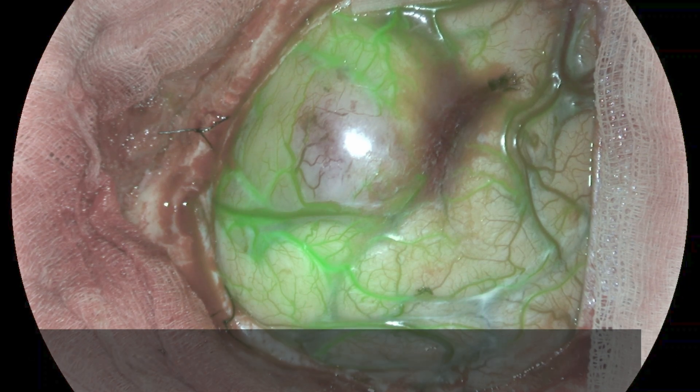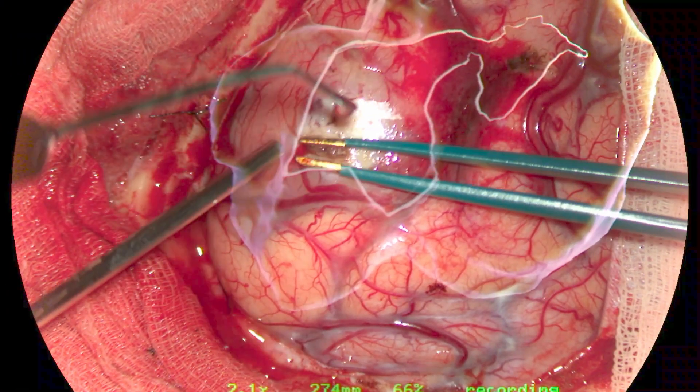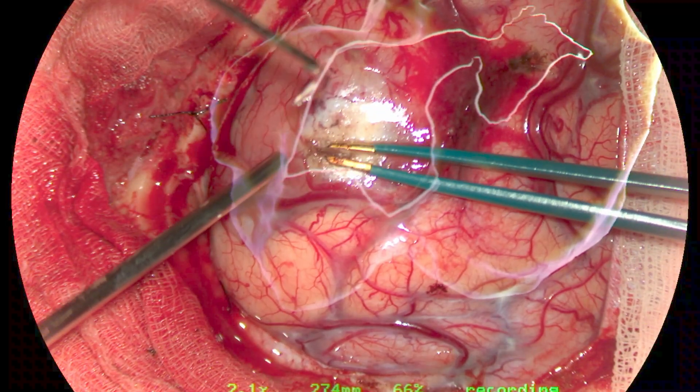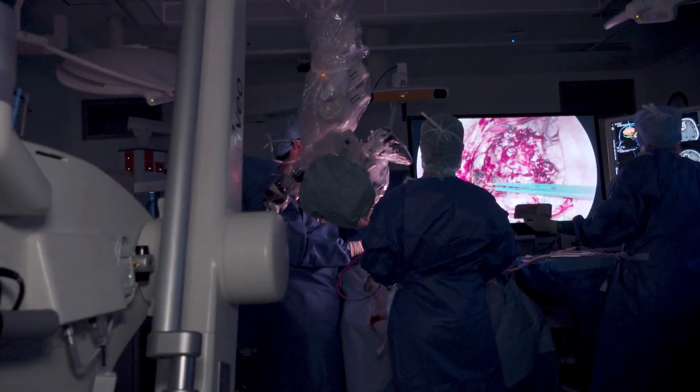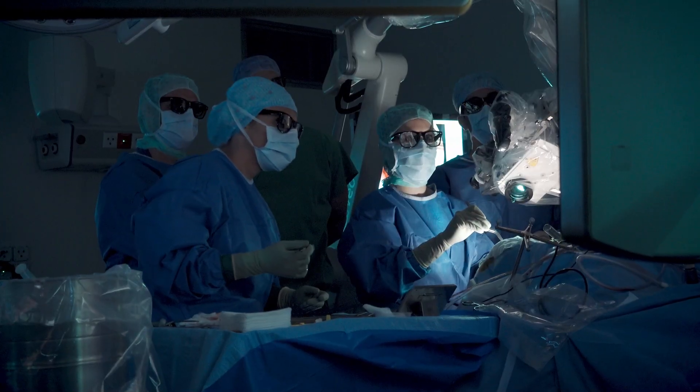Of course resolution, depth of field, color, and the tissue characterization that we have through the classical optical imaging — we have been spoiled by excellent binocular optic view, and the digital microscopy really had to catch up. In my experience now using the ARVO and the heads-up display, we are there.